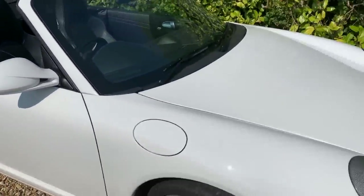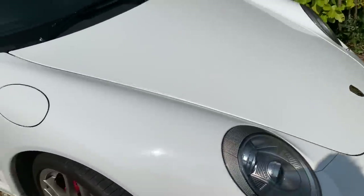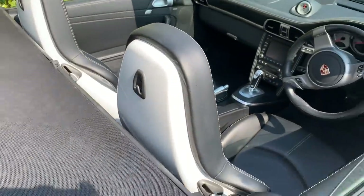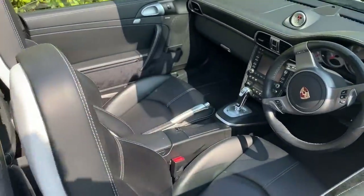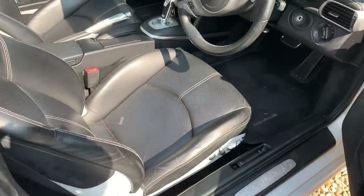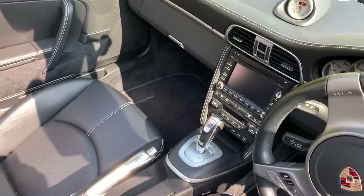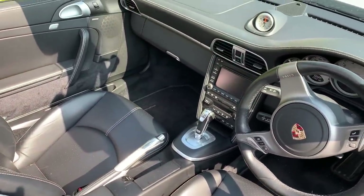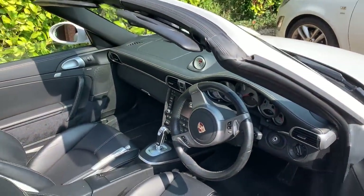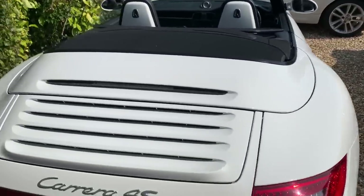Then we've got a slightly newer version — a 997.2. This one's got a few options on it with the headlights. It's just in flat white, which I quite like. We've got the white seat backs, which I've never seen before on one — that's pretty cool. We've got the 18-way adjustable sports seats and PDK transmission with the chrome bits and bobs on. Completely different driving experience to the '88 obviously, being a more modern car, but they're both nice to drive in very different ways. It's a Carrera 4S so it has the wider haunches, which I think looks really good.